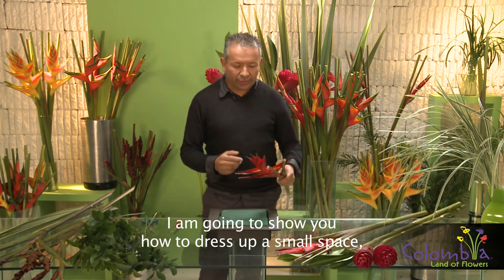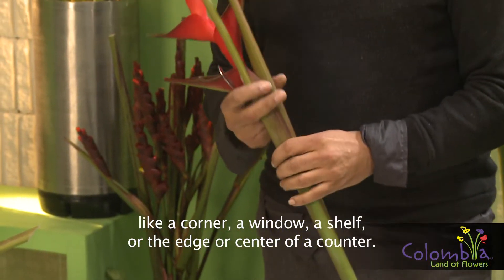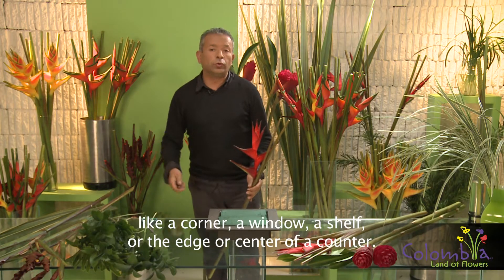I will do an exercise for a small space — that may be a corner, a window, or a corner or the center of a counter.